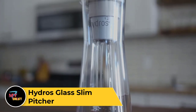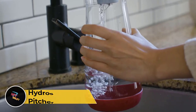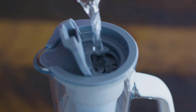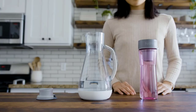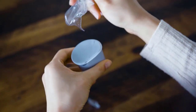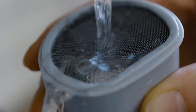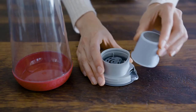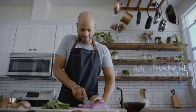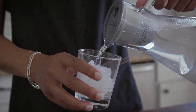Hydros Glass Slim Pitcher. The Hydros Glass Slim Pitcher is a sleek and functional water filtration pitcher designed to provide clean and refreshing drinking water. Made from high-quality borosilicate glass, it offers durability and resistance to temperature changes. The slim design fits neatly into refrigerator doors, maximizing space efficiency. Equipped with an advanced multi-stage filter, the Hydros Glass Slim Pitcher removes impurities such as chlorine, lead, mercury, and more, while retaining essential minerals for great-tasting water. The filter cartridge lasts for up to 120 gallons or approximately three months. Featuring an easy-fill lid and comfortable grip handle, this pitcher is a sustainable choice for enjoying clean and healthy water at home.